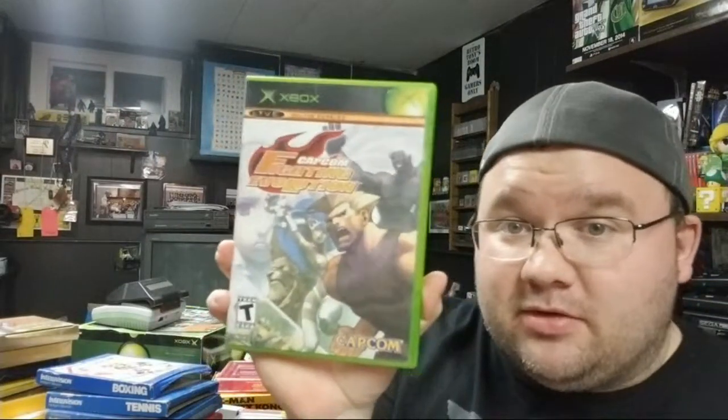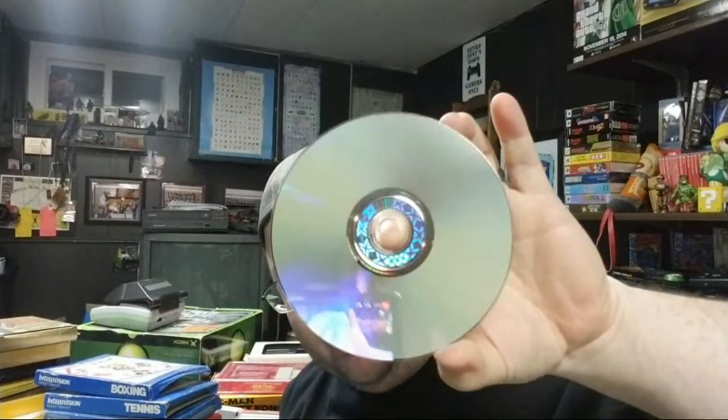Some Xbox and 360 games I just picked up recently: Azurik, Capcom Fighting Evolution — got that for dirt cheap — Lego Lord of the Rings for 360, and Chronicles of Riddick. I've been looking for that one for a while and got it for three bucks. It's in like-perfect condition — zero scratches, zero smudges. I've been wanting that in the collection.